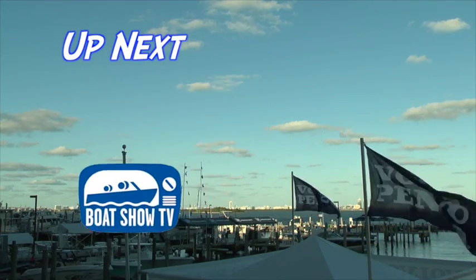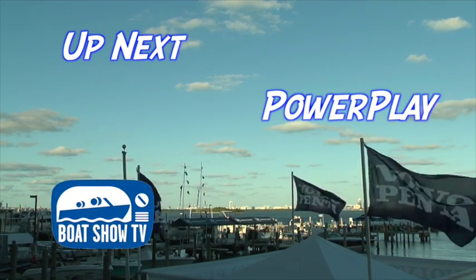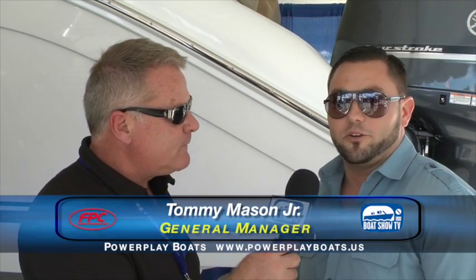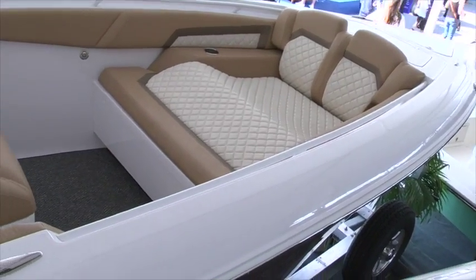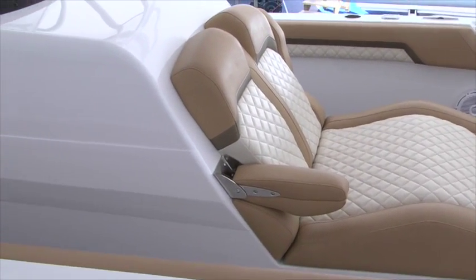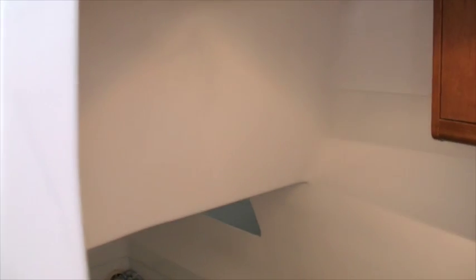Up next on Boat Show TV, we head over to talk to the guys at Power Play Boats to hear about their new 42-foot center console. We're with Tommy Mason now at Power Play. We saw the new 35 at the last boat show, but now you've got this beautiful new 42 with Yamaha power. The new 42 is based off the 38 Power Play — all we did was raise the hull sides, put an integrated European transom on the back, and we still retain the 38 Power Play ride and performance, but now you get comfortability and ease of use without needing a support deck.